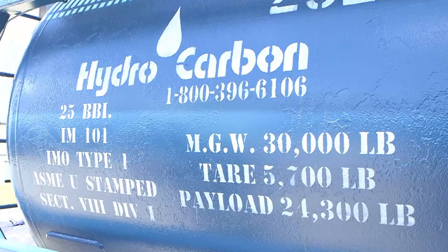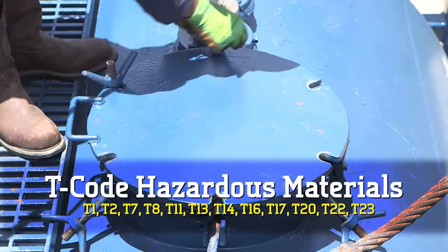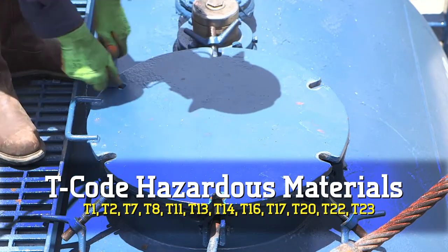Our tanks are ABS and ASME certified, U-stamped and authorized for DOT transportation of T-code hazardous materials per the latest requirements.